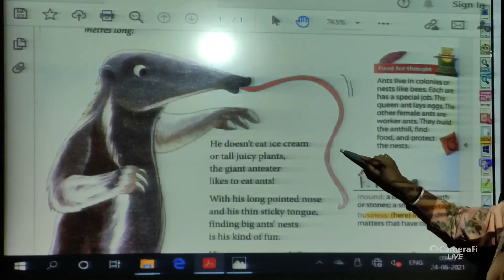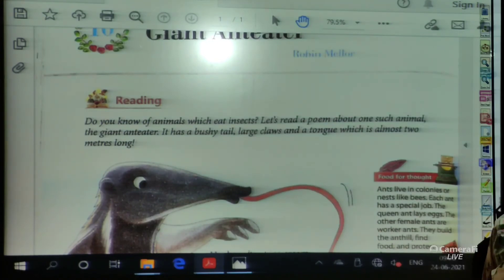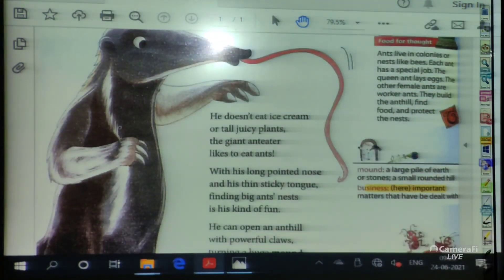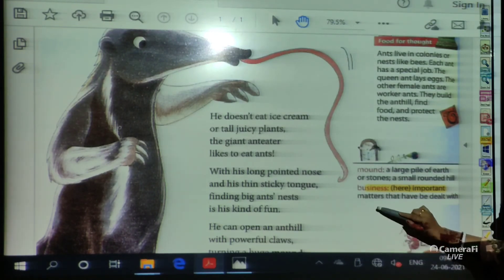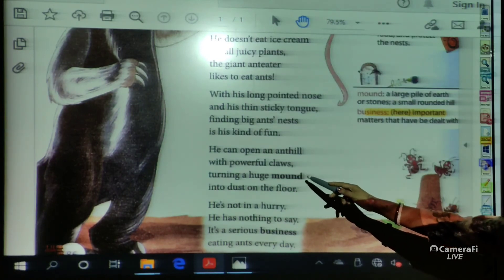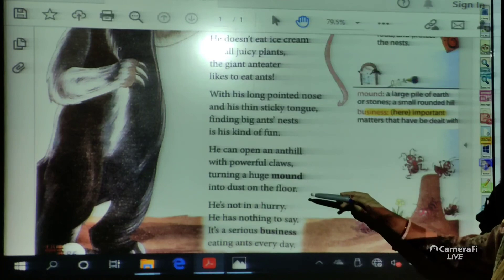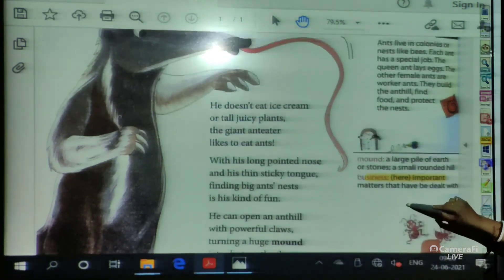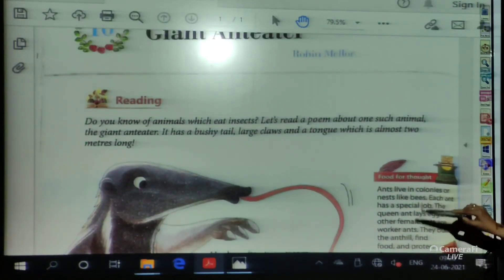Our poem ends with that. It's a very funny poem that describes our anteater. Let us read the entire poem in a go, then we will finish the video. Today all the exercises will be discussed in our Google Meet, and the exercises and study notes will be given in your Google Classroom. Goodbye students, have a nice day.